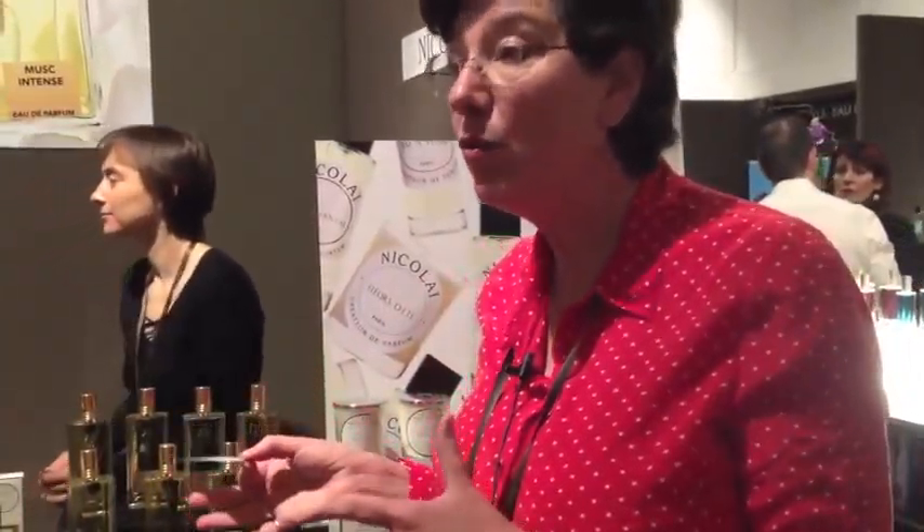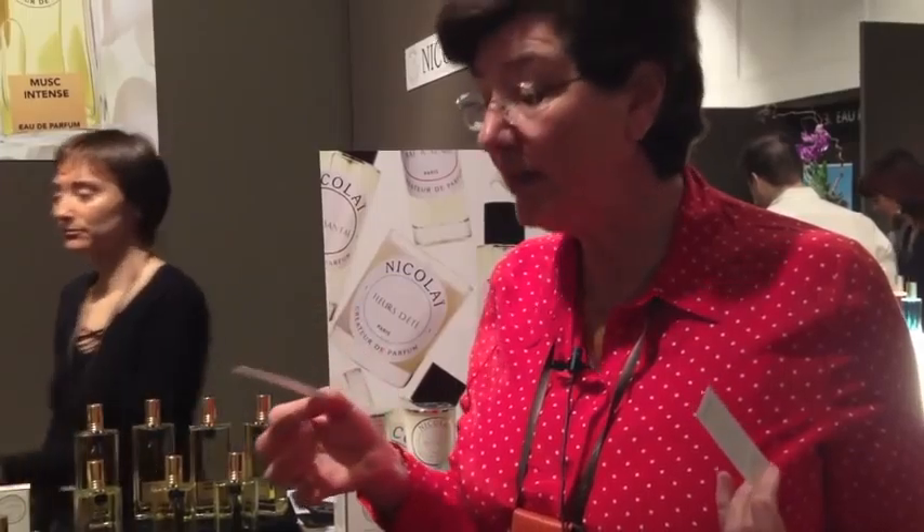And tell us about the rose. The rose — we already have a rose in our collection but I wanted something much more powerful. This rose is a very rich one, with the famous pairing called patchoulium rose which fits very well together, and it's much more deep and powerful.